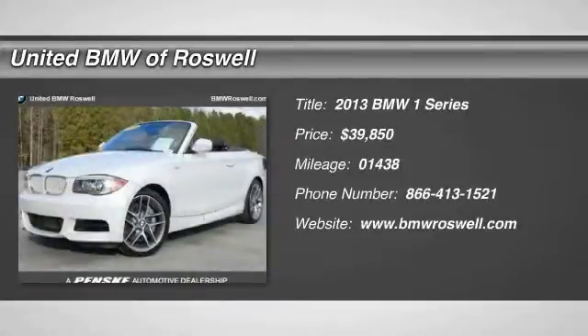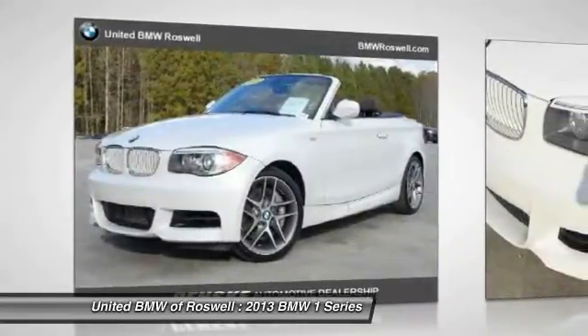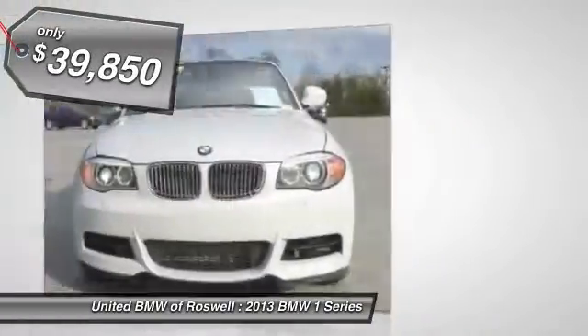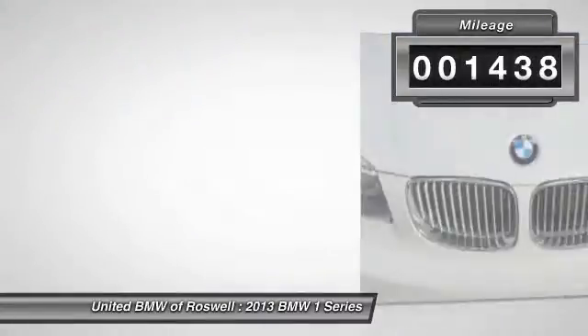The 2013 BMW 1 Series. Even though the BMW 1 Series is the company's least expensive model, it is hardly an underperforming model and is priced below $40,000. This vehicle has less than 2,000 miles.